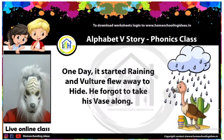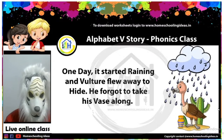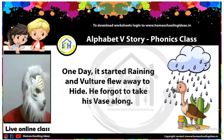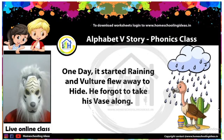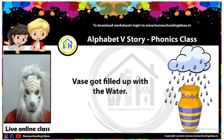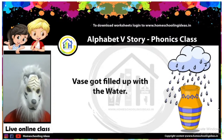Oh my God — it has started raining! Do you see that vulture is getting drenched in the rain? I also see the vase just near the legs of the vulture. What will happen next? Vulture will fly away. Yes, vulture flew away — but she forgot to take the vase. Now, what will happen to the vase? It is raining and raining, and the vase is filled up with water. Vulture forgot the vase, and now the vase is filled up with water.